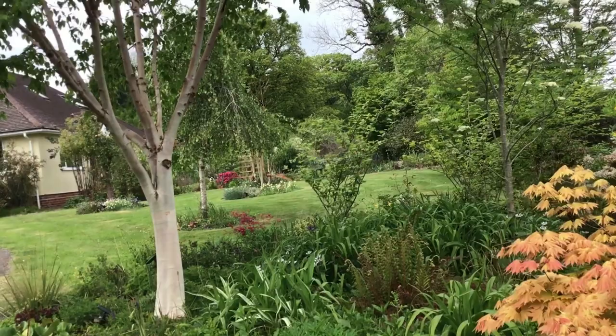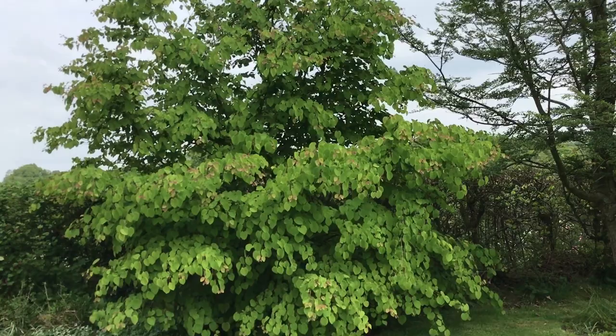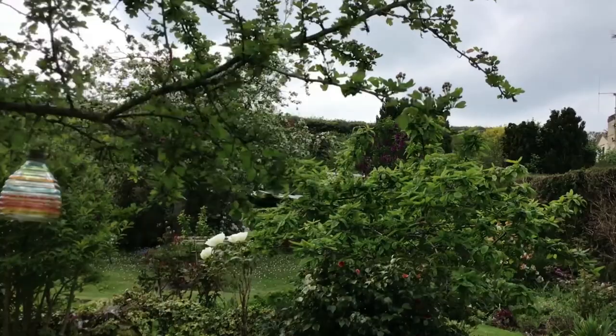Katsura for the wonderful burnt sugar smell in the autumn as the leaves turn. Beautiful, rather gaudy, but still a lovely tree peony.